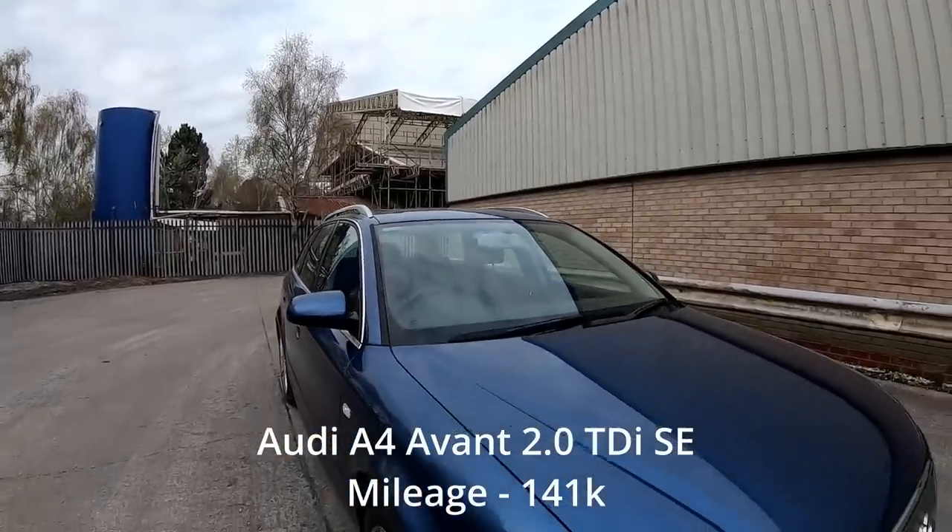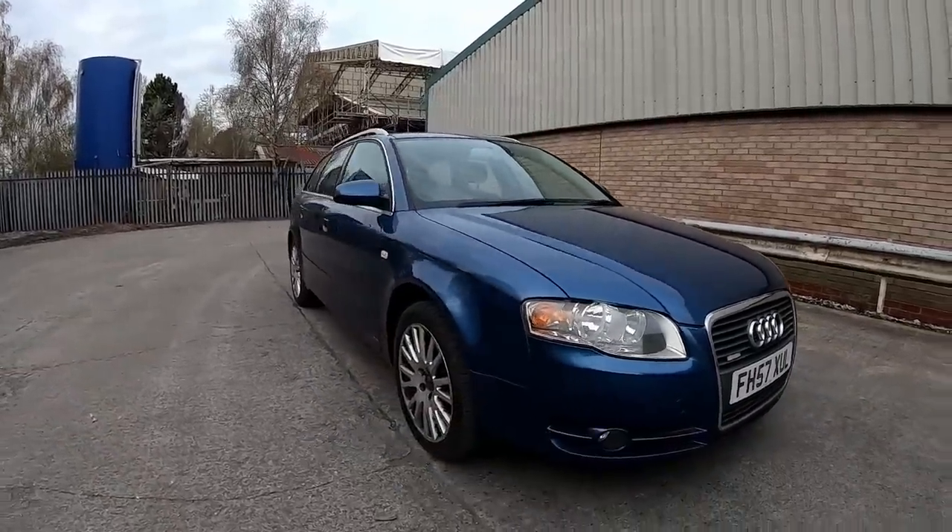Hi guys, Lee here, welcome back to the channel. Today we're having a look at another one of my purchases - a 2007 Audi A4 Avant estate which I bought for £900 from a dealer who took it in part exchange. It was a case of £900 take it or leave it. Pretty happy with that, it's a fair price for an old A4 Avant. The car's been dropped off here and we're going to look at what needs doing and hopefully turn it into a profit.